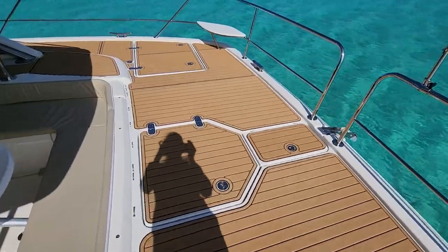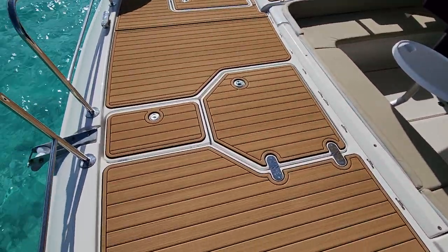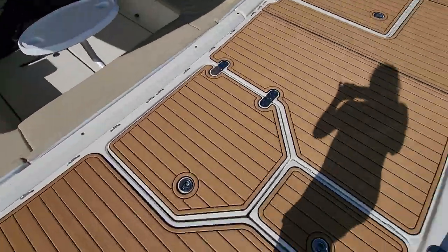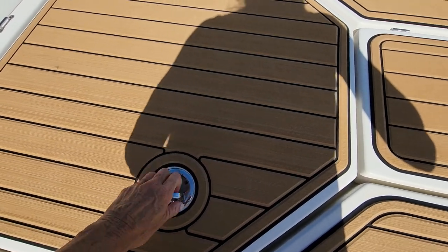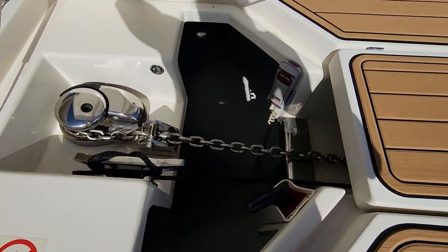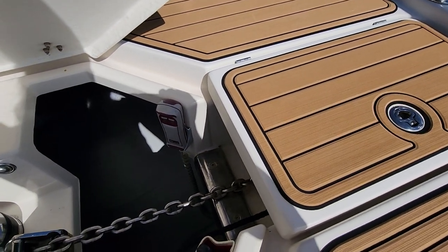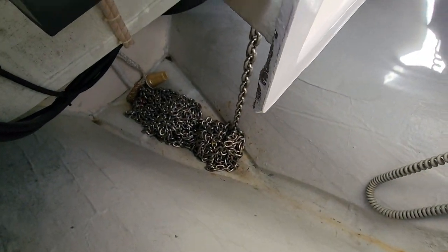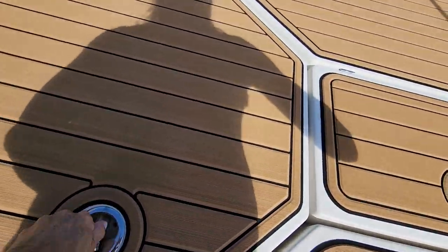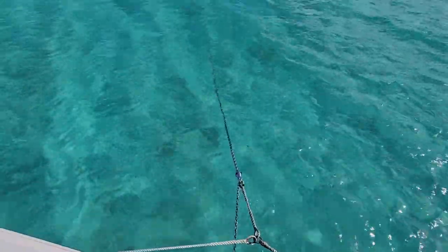There's another locker over here full of our fenders and lines. Then here are the anchor lockers — this houses our chain, which runs through there. The anchor doesn't go inside; it just pulls up underneath these lockers. The chain is stored down below. We are at anchor right now so we have a lot of chain out.